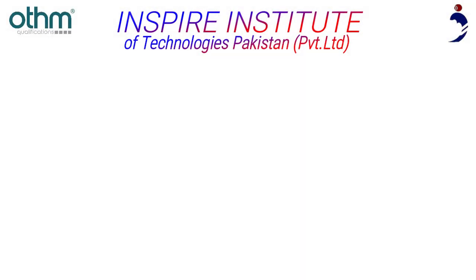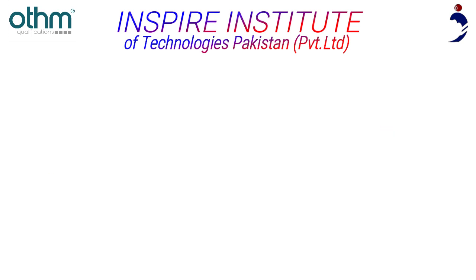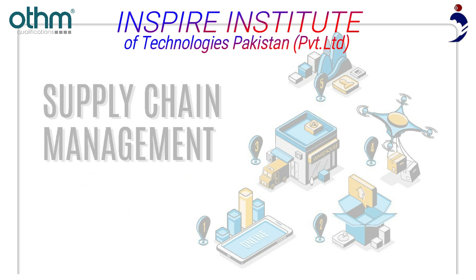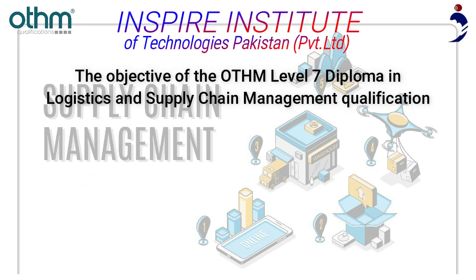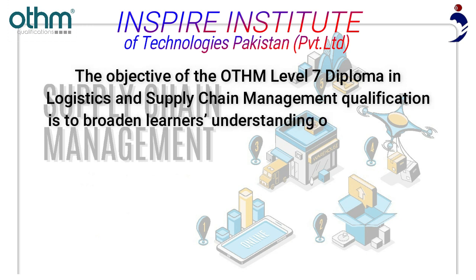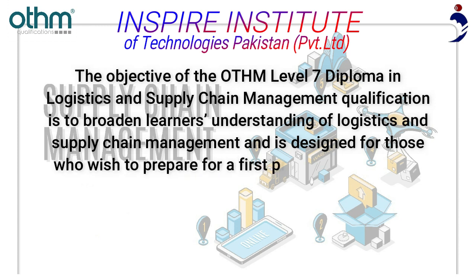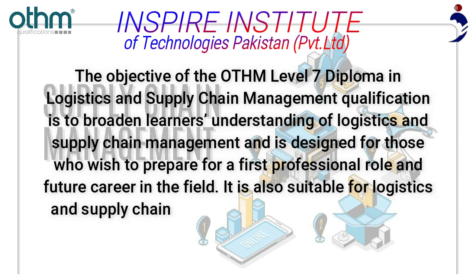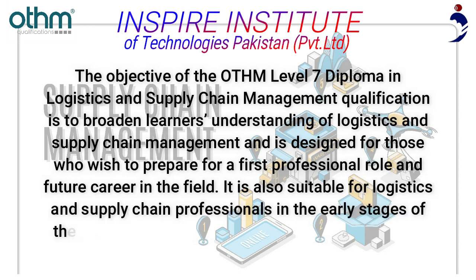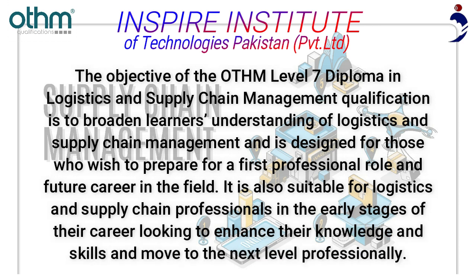Inspire Institute of Technologies Pakistan is offering the OTHM Level 7 Diploma in Logistics and Supply Chain Management. The objective of this qualification is to broaden learners' understanding of logistics and supply chain management. It is designed for those who wish to prepare for a first professional role and future career in the field, as well as logistics and supply chain professionals in the early stages of their career looking to enhance their knowledge and skills.